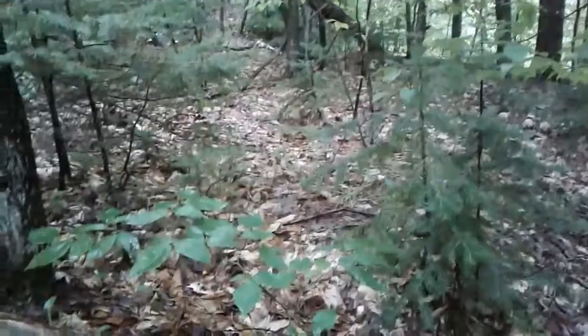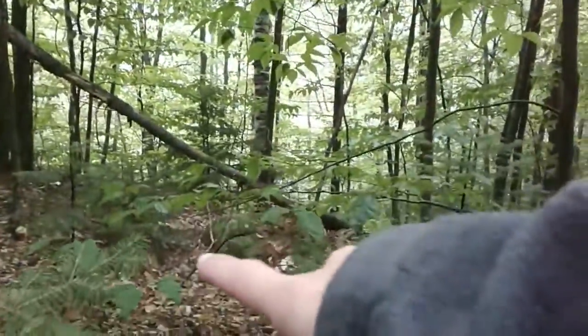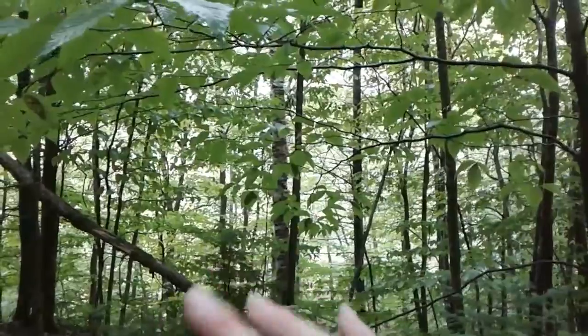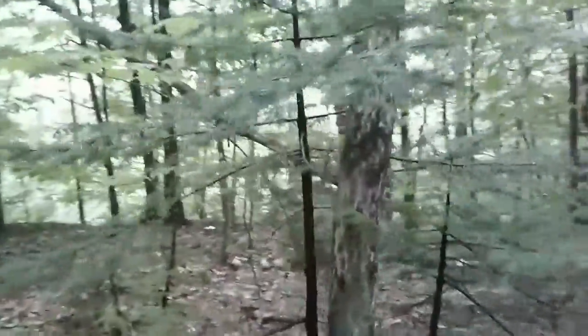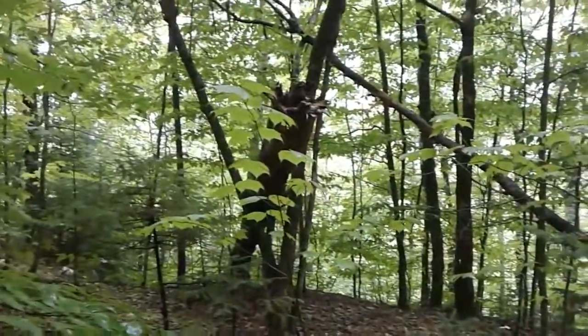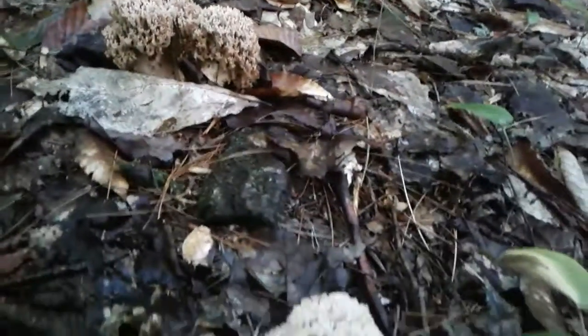Everywhere — alright, going up. Unreal out here. There's more coral fungus; probably a shopping bag full of it out there — that's crazy. It's everywhere out here. Oh, there's some interesting ones — let's go check these out. Wow, it's just everywhere. I gotta change my battery; I'll be right back.